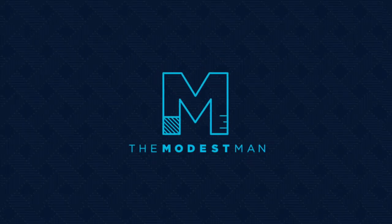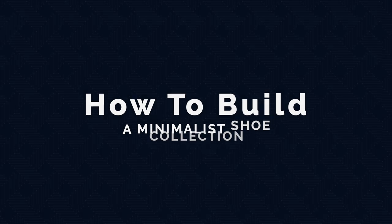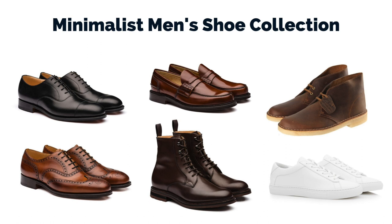What's up guys? My name is Brock. You're watching The Modest Man and today we're talking about how to build a minimalist shoe collection. How many pairs of shoes do you really need? Is it 10? 5? 2? Well, it really depends on the person, your situation, and your needs, but I think that most guys can get away with just three pairs of shoes and we're going to talk about how to build that minimal collection and look at some example collections.